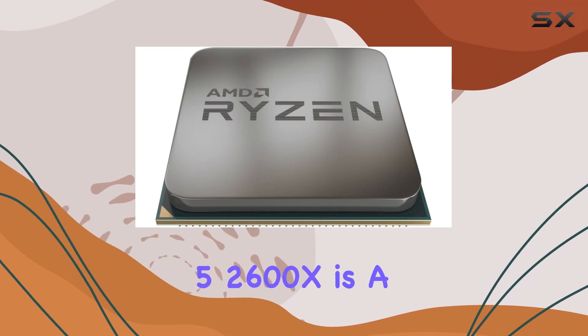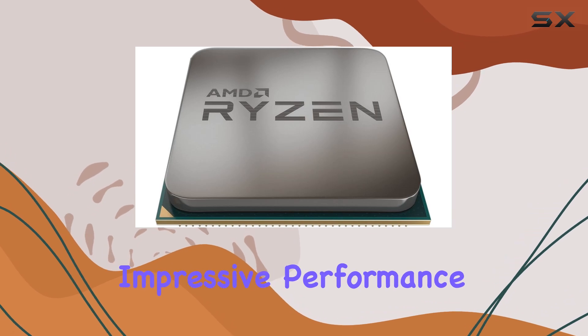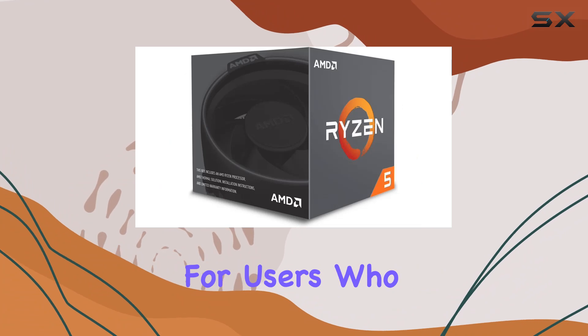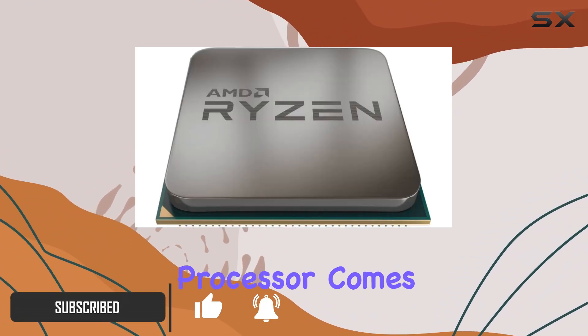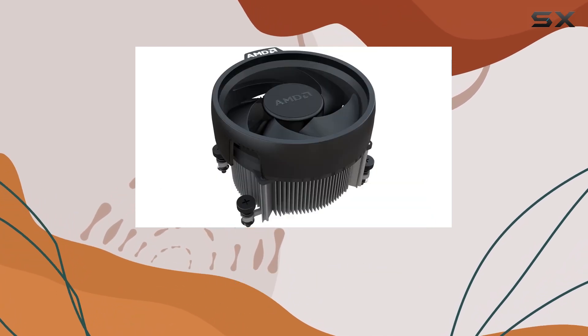The AMD Ryzen 5 2600X is a powerhouse in the mid-range CPU market, offering impressive performance with its 6 cores and 12 threads. It's designed for users who need reliable multi-threaded performance without breaking the bank. This processor comes with a Wraith Spire cooler, ensuring you get a robust cooling solution right out of the box.